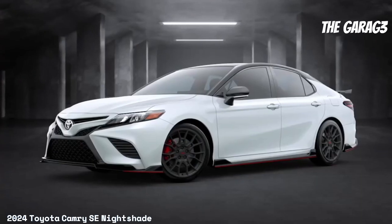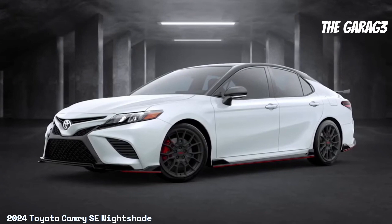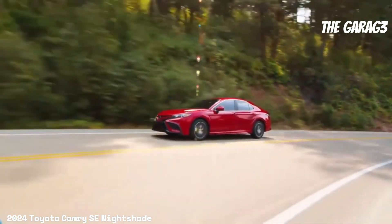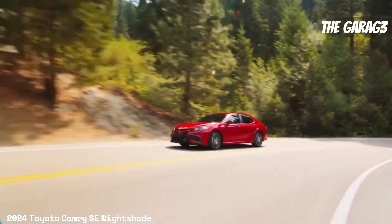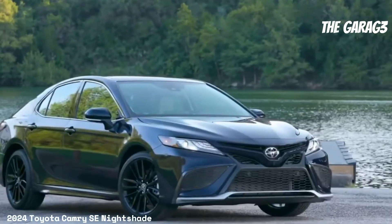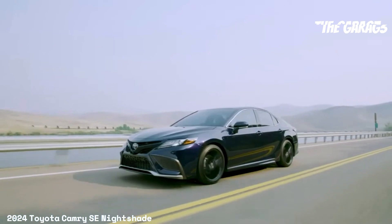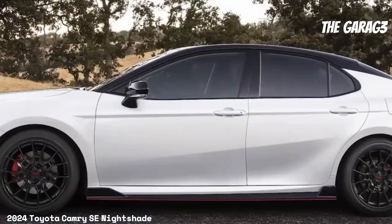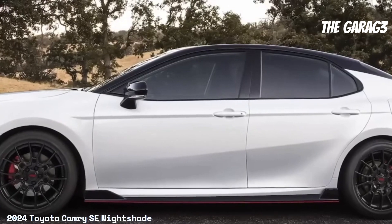Additional packages and extras include the Convenience Package with smart key system, HomeLink universal transceiver, auto-dimming rearview mirror, 10-inch color head-up display (HUD), panoramic view monitor, front and rear parking assist with automatic braking, ventilated front seats, heated front seats, heated exterior mirrors, and a heated steering wheel.